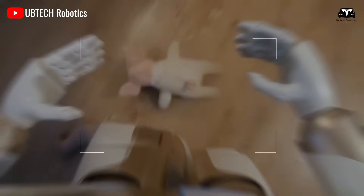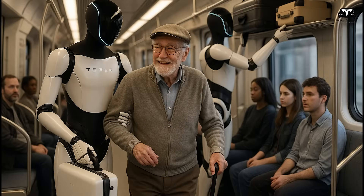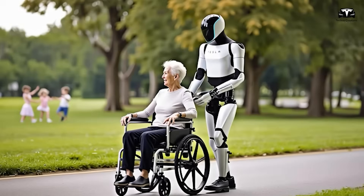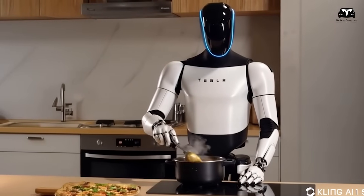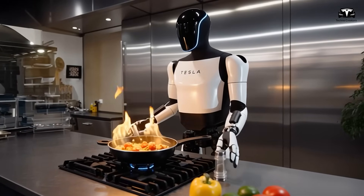In daily consumer use, Optimus Gen 3 goes far beyond simple cleaning. It can care for elderly individuals by providing medication reminders, monitoring health through connected sensors, and even playing games with children. In a recent demo video, the robot cooked a meal at twice the speed of a human, using 22 degrees of freedom in each hand to simulate stirring with millimeter-level precision.